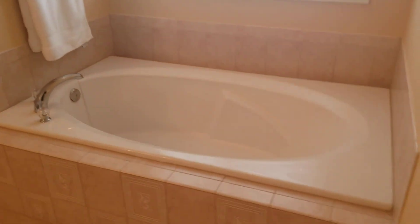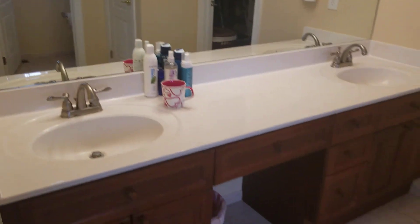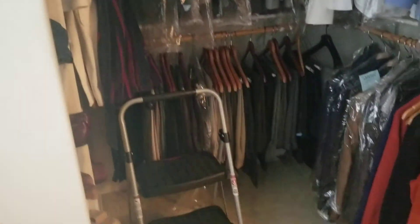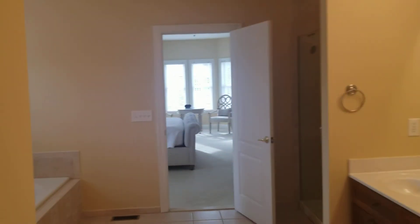Walking into the master bath: soaking tub, water closet, and a big shower — all tiled in. Double vanity and a linen closet. Then you have the walk-in closet. Not too big for a master of this size — it's a fairly conservative-sized closet.